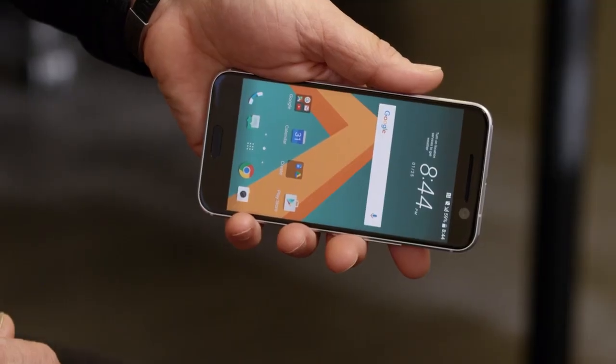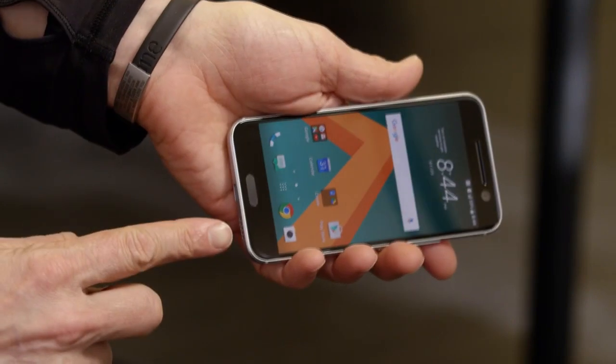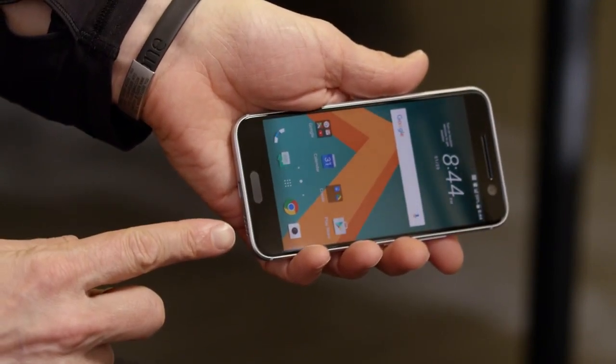Here at HTC, we're audiophiles. We love what incredible sound can do for music, movies, and even phone calls. We've become one of the first to focus on 24-bit high-resolution audio throughout the smartphone experience. Everything you love about BoomSound gets even better with BoomSound Hi-Fi Edition. The dual speakers at the top and bottom are tuned to different parts of the audio spectrum for an even cleaner, crisper, louder sound than before.